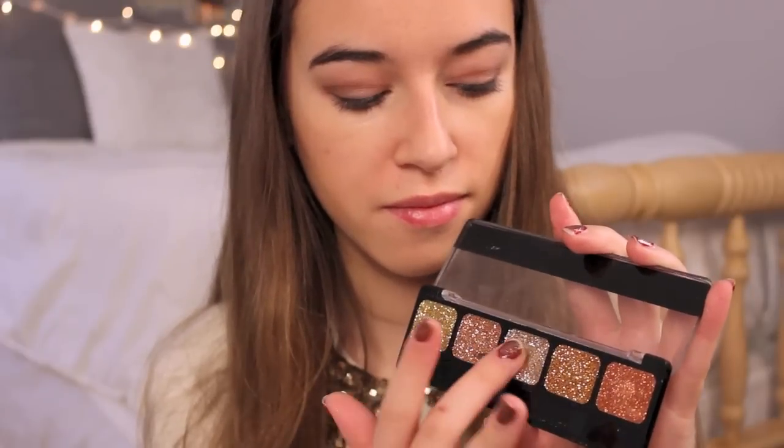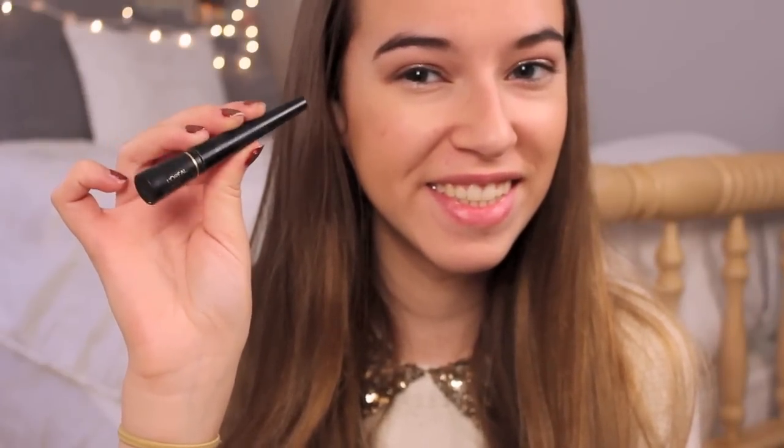Every New Year's I use this palette from NYX and Bronze Goddess. I take my finger or a sponge applicator and just dab it onto my eyelids to create some sparkle — I love this palette and bring it out every single year. Then I take my NYX Wonder Pencil and line my lower lash line to open it up, and finish with my L'Oreal Telescopic liquid liner on my upper lash line, creating a slight wing at the end.